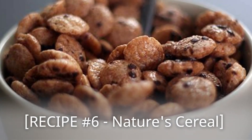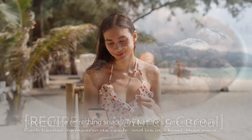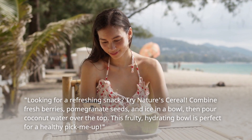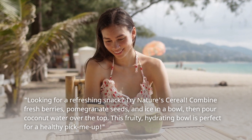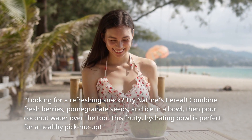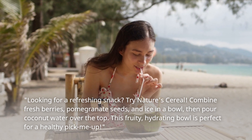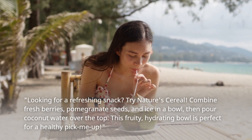Recipe Number 6: Nature's Cereal! Looking for a refreshing snack? Try Nature's Cereal! Combine fresh berries, pomegranate seeds, and ice in a bowl, then pour coconut water over the top! This fruity, hydrating bowl is perfect for a healthy pick-me-up!